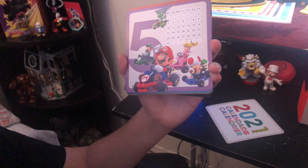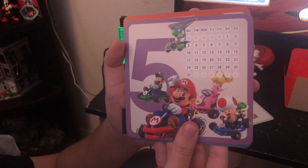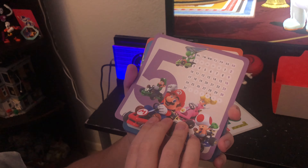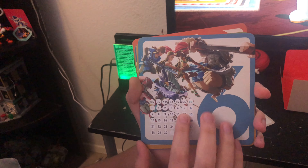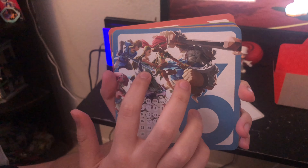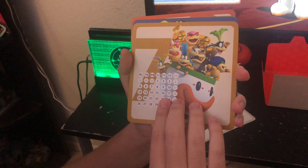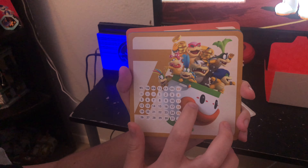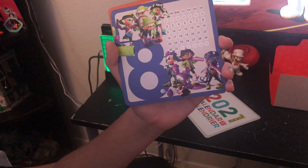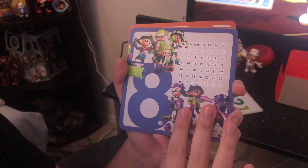Looking at the back again — this one's super nice, we got a Mario Kart design with Toad, Luigi, Mario, Peach, and Yoshi. Heck yeah, these are super cool designs. And this one has a Breath of the Wild design — I love this one, with the champions including Zelda and Link. Then we've got the Koopalings — not really my favorite but I still appreciate it. And then we got Splatoon again — I love Splatoon a lot and just seeing this makes me happy.